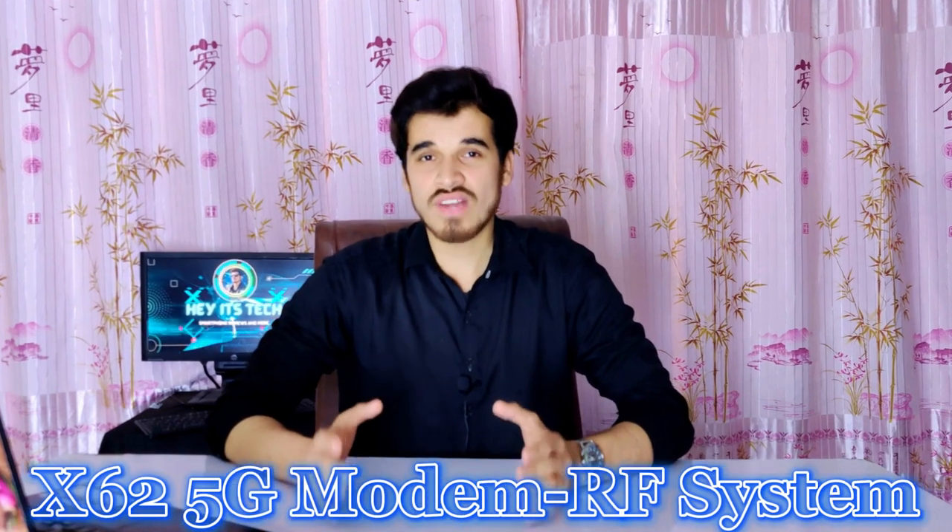The Snapdragon X62 5G modem RF system provides exceptional 5G connectivity with download speeds of up to 4.4 Gbps, exceptional power efficiency, and global compatibility. The 5G/4G dual-SIM active feature enables the use of two SIMs simultaneously, enhancing flexibility between work and play. The FastConnect 6900 offers extremely fast Wi-Fi 6E and Bluetooth 5.3, with Wi-Fi speeds reaching a maximum of 3.6 Gbps.